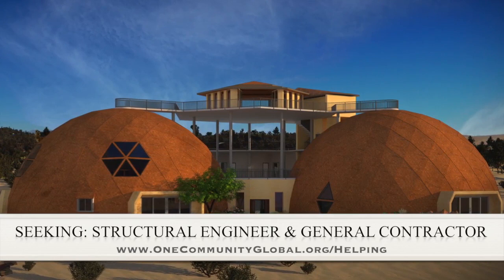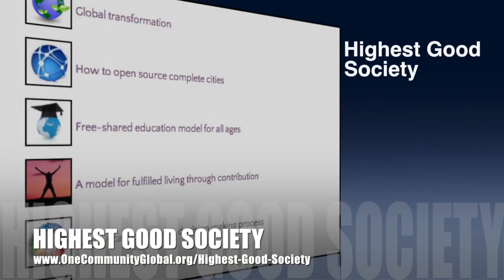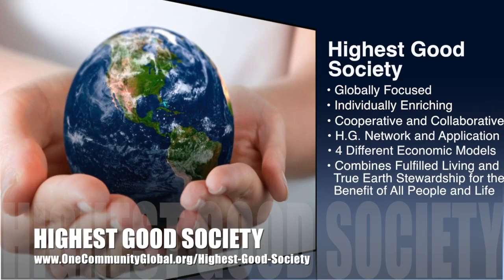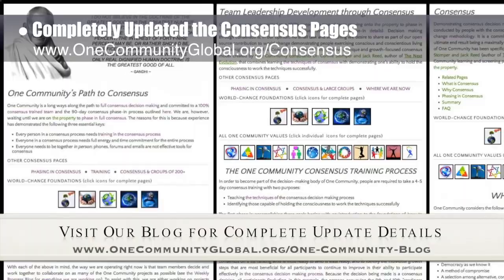The One Community Approach to Highest Good Society is globally focused, individually enriching, cooperative and collaborative, includes a highest good network and application, four different economic models, and combines fulfilled living and true Earth stewardship for the benefit of all people and all life on this planet. This week, the core team working on the Highest Good Society component completely updated the details of all our consensus pages, including the consensus as a core value page, consensus for groups of 200 plus, details on consensus training, and where we are now in our consensus process page.